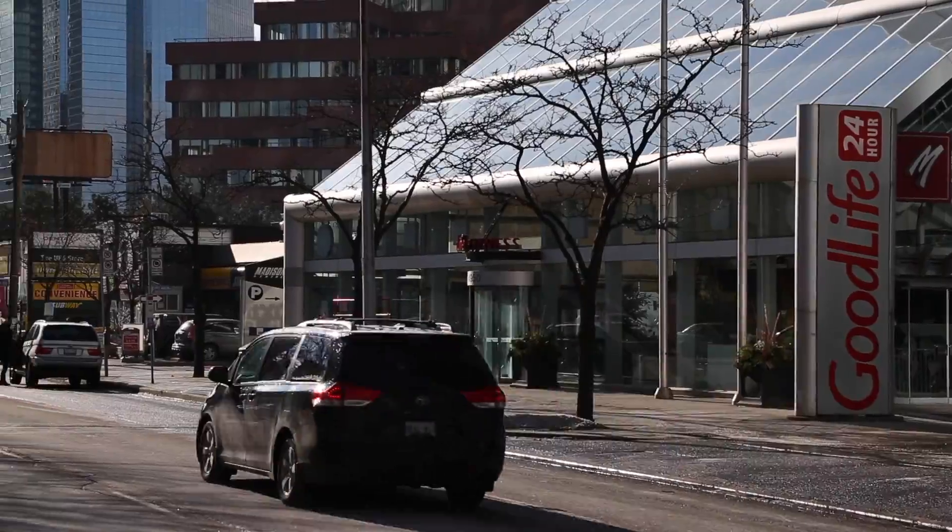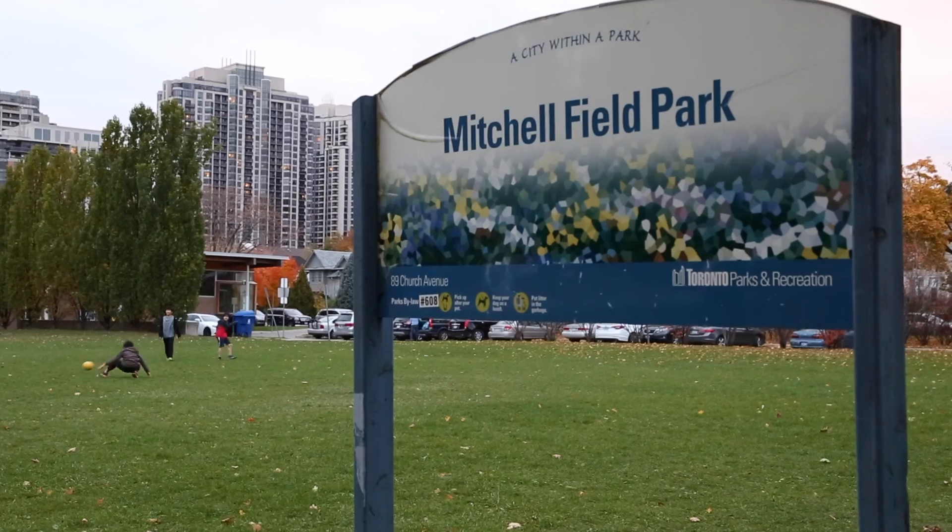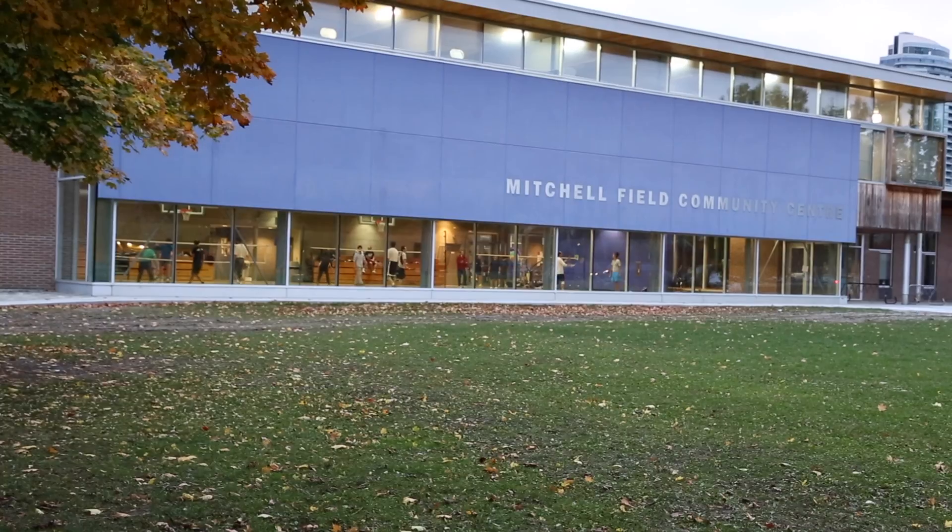Also located nearby is Mel Lassman Square, the 401 highway, and several parks and community centers.